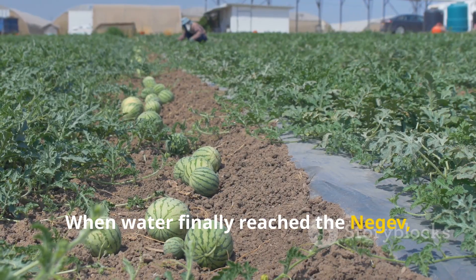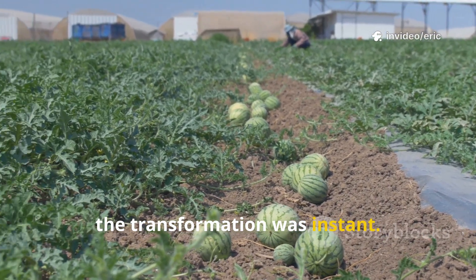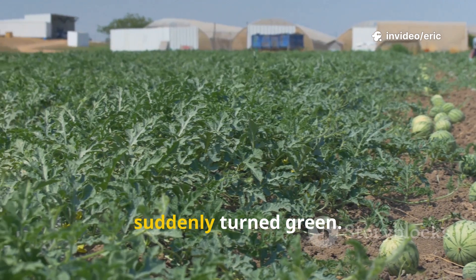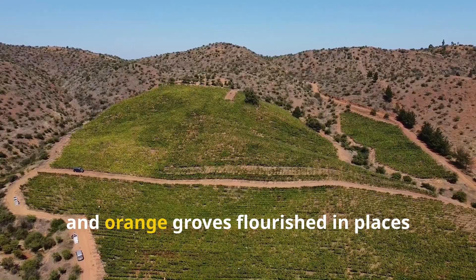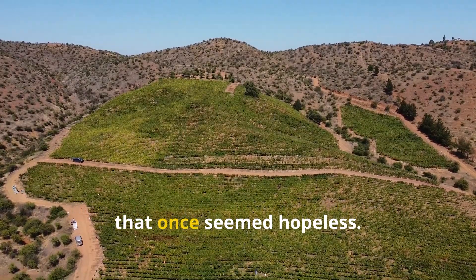When water finally reached the Negev, the transformation was instant. Land that had been barren for centuries suddenly turned green. Farmers returned. Vineyards, wheat fields, and orange groves flourished in places that once seemed hopeless.